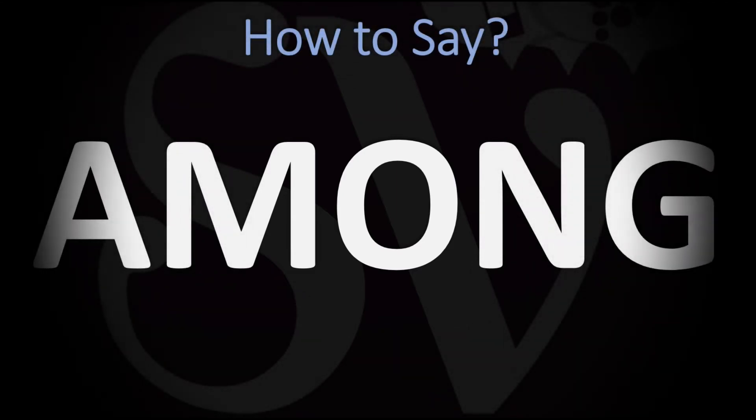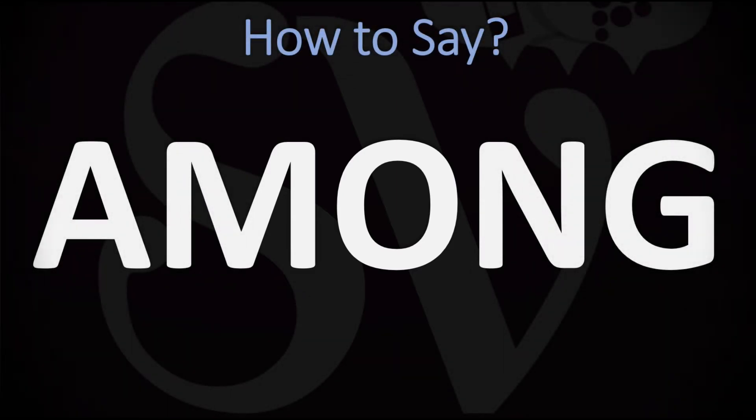We are looking at how to pronounce this word, as well as how to say more hard-to-guess words in English. How do you go about pronouncing this one? Among. You do want to stress on the second syllable — on the 'among' syllable. Among. Pretty straightforward once you know. Among.